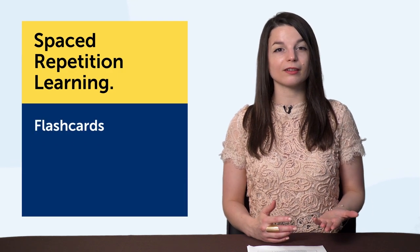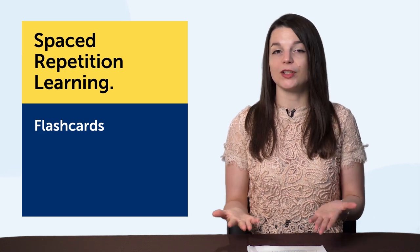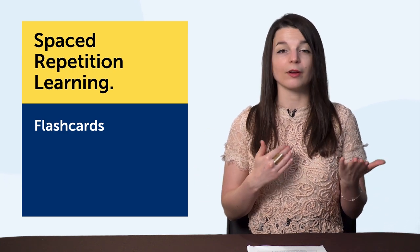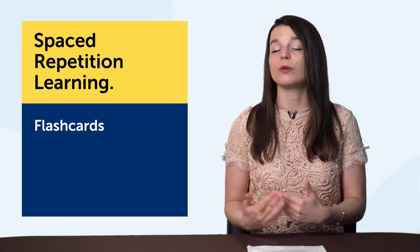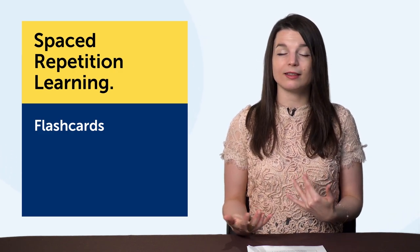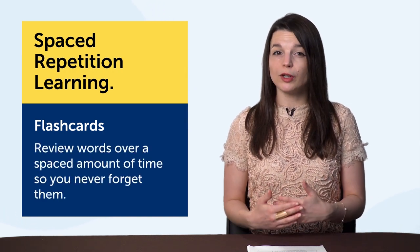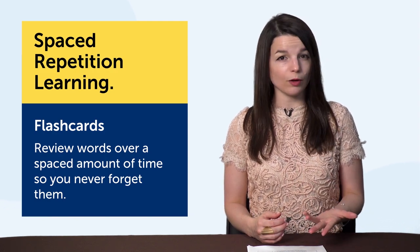Number four: spaced repetition learning — a great way to learn new words fast. The technology is flashcards. Imagine you're sitting in front of a teacher quizzing you on vocabulary. If you don't know a word, you'll see it again today and tomorrow until you get it right. But if you get it right, you'll see it maybe in 4 days, then 7 days, then in 14 days. That's how spaced repetition works — you review words over a spaced amount of time so you never forget them.